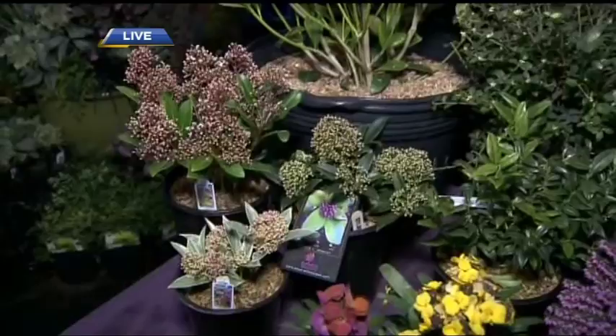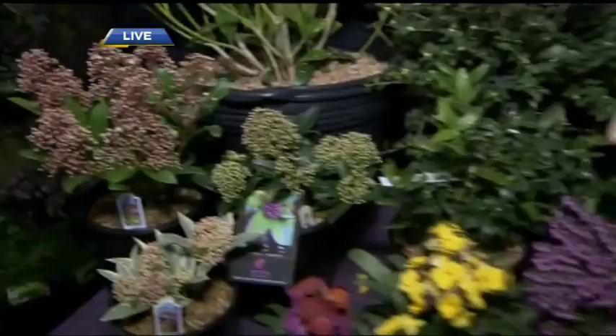These are called wallflowers — great for sunny positions and really, really fragrant. Most of these are kind of that sweet scent.